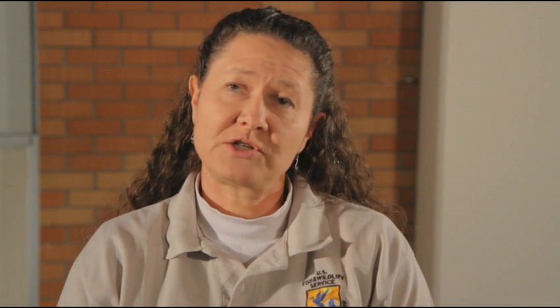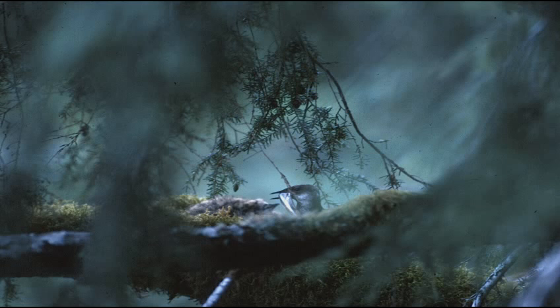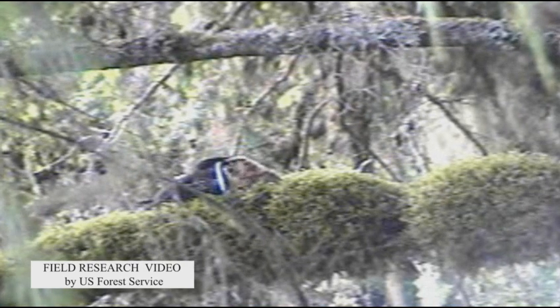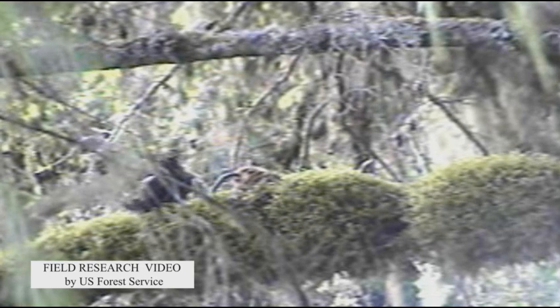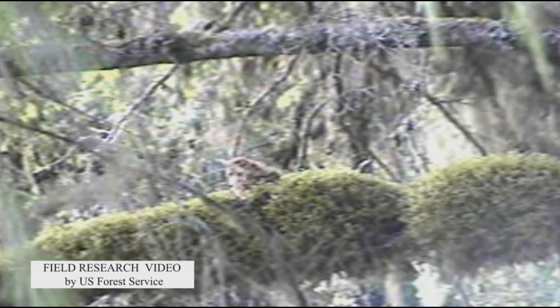Once the chick has hatched, they don't attend the chick anymore other than when they bring forage in. The adults go back out to sea, catch fish, and usually bring one single fish, fly it back inland, and feed it to the chick. As the chick gets bigger they'll bring in slightly larger fish, but it has to be pretty small bait fish like sand lance, herring, or anchovy. Those are the types of fish they're primarily feeding to their chick.